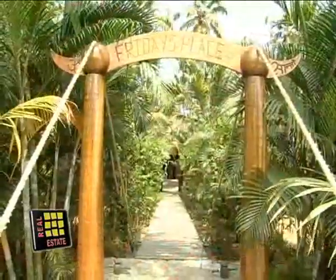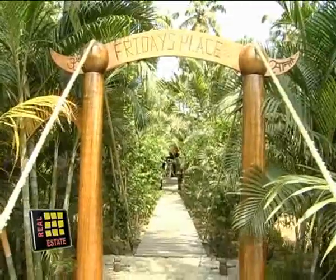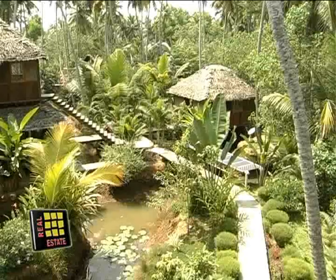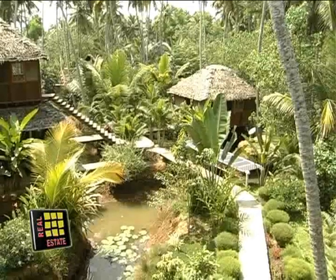It is part of the Friday's Place Eco Lodge and Homestay, a venture by Mark. The resort won the Award for Innovative Technology at the World Travel Mart at London in November 2006.